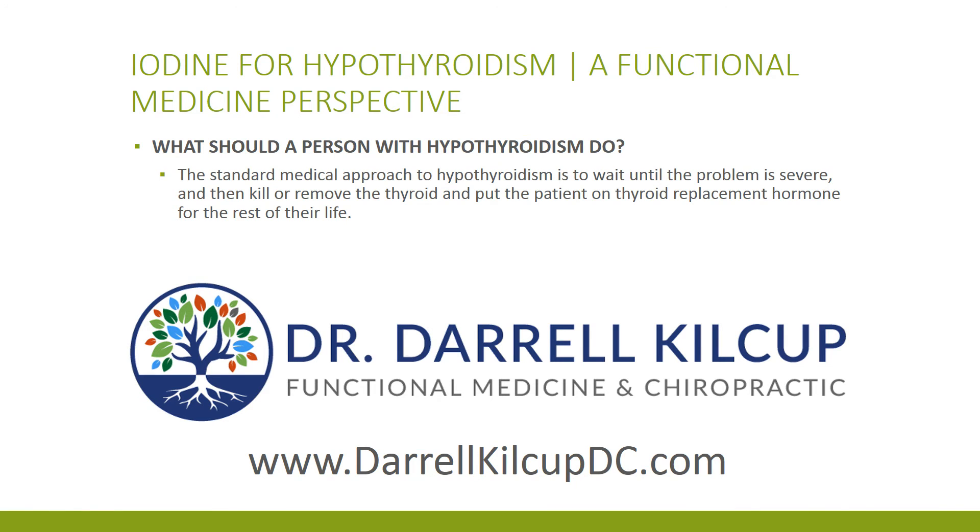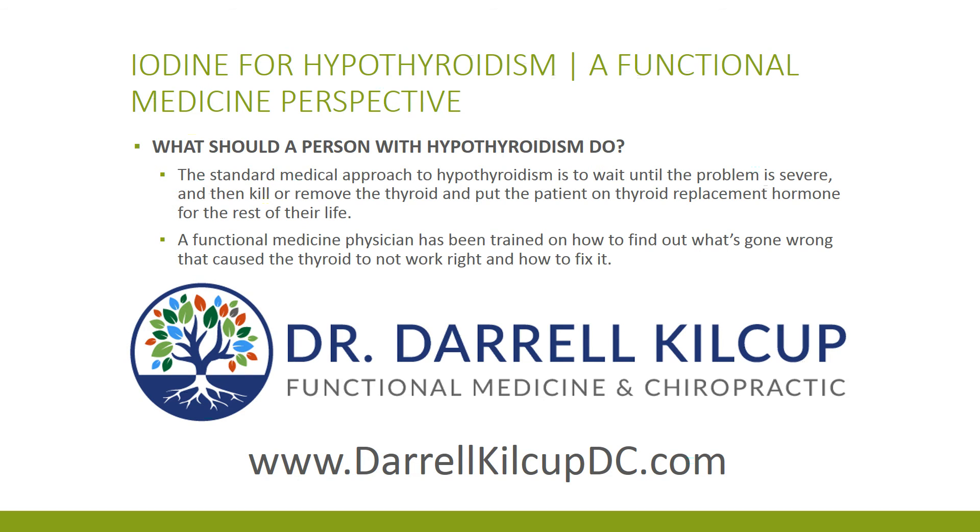So what should you do if you have hypothyroidism? You can go to your doctor and he can give you thyroid replacement hormone, or wait until you're sick enough to need it. Or you can go to a functional medicine doctor who knows how to figure out what's gone wrong with your thyroid and how to fix it. Iodine is one of several things that can go wrong.